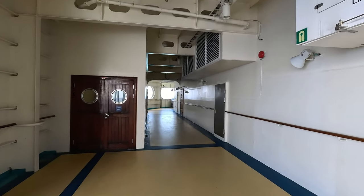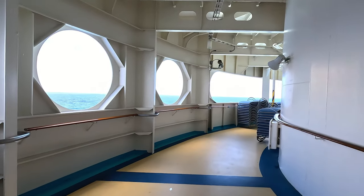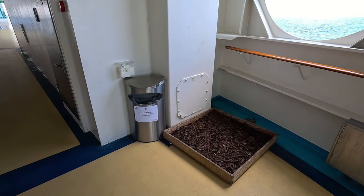You can walk around at the back of the ship on deck 4 as well. If you've ever been curious where the service dogs relieve themselves, well, here you go.